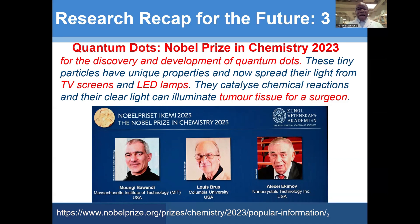The coolness of quantum dots could be appreciated by the fact that in 2023, the developers and discoverers of quantum dots were awarded the Nobel Prize in Chemistry.